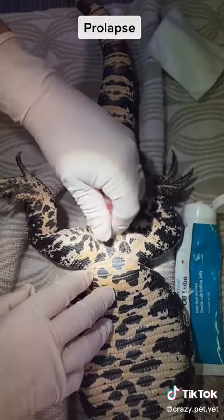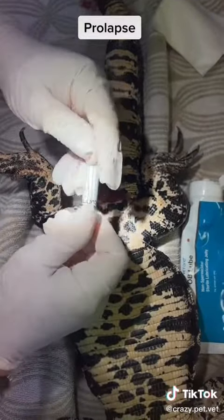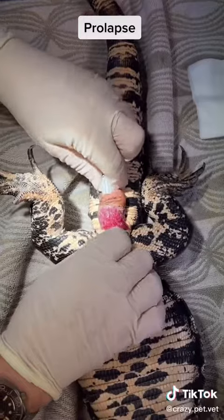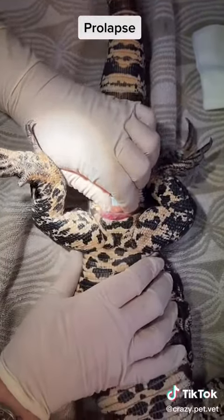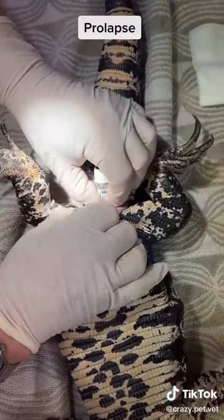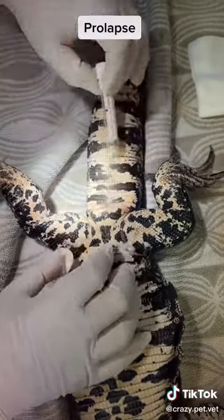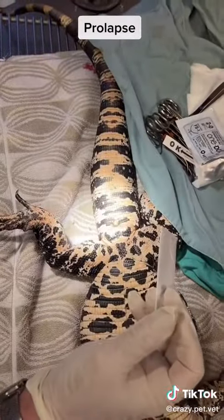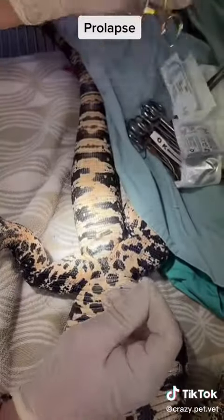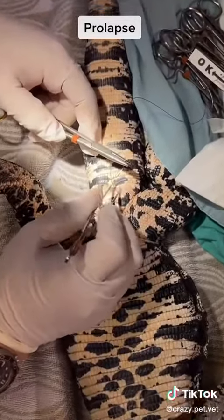After we lubricate the tissue, a sample tube is placed into the opening of the cloaca. This aids in pushing the cloaca cranially into the vent. Once the prolapse is reduced, we will place two sutures on each side of the vent. This will prevent further prolapse. You cannot do an encircling suture, since this will damage the tissues.